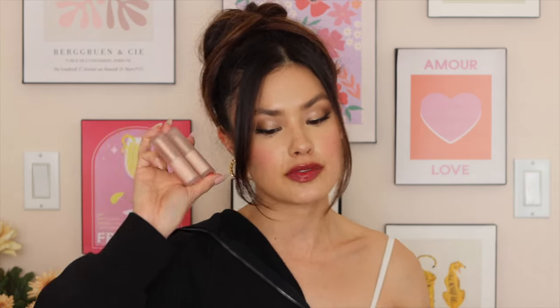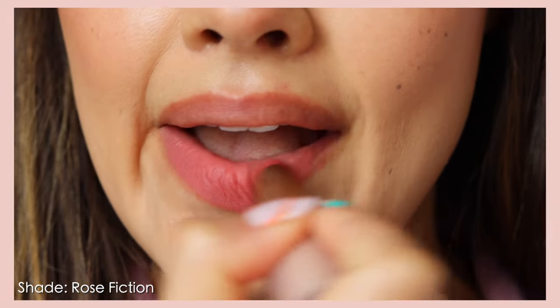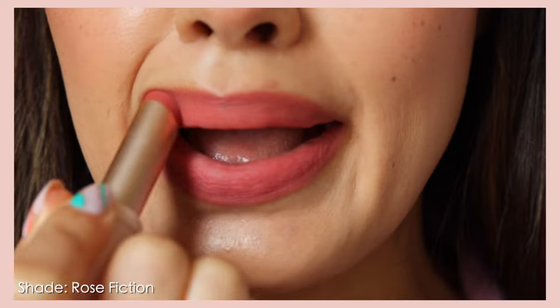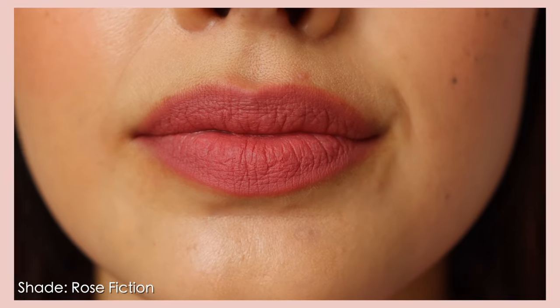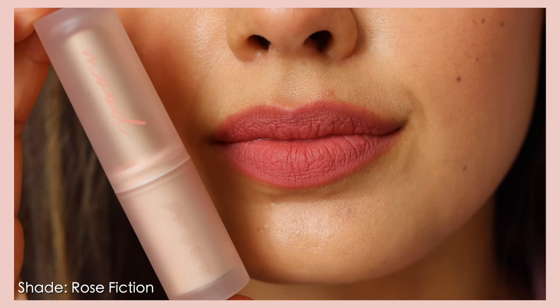Now moving on to Peripera's matte-style lipsticks. First is the Ink Mood Matte Stick — $10.50 on YesStyle and $10 on Amazon. These are a soufflé matte type product with a soft, powdery finish that isn't overly drying. They claim to be wrinkle-free, though I don't necessarily find that, and they contain ester and silicone oils to prevent caking or clumping. That said, this isn't really my cup of tea — it did emphasize dryness on my lips, I found it a bit powdery, and I had to press pretty hard to apply it. There are better products out there for this look.